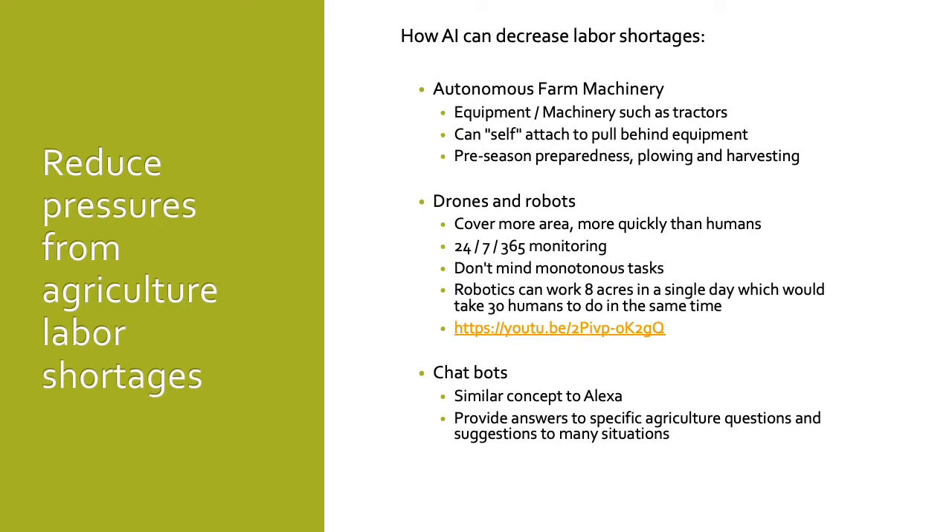Lastly, the use of AI in agriculture will greatly reduce the pressures seen from agricultural labor shortages. AI will assist in reducing the labor shortage through the use of autonomous farm machinery, drones, robots, and chatbots. Autonomous farm machinery includes equipment such as tractors, planters, and spreaders. This machinery will be able to self-attach to pull equipment behind the tractor, and be used during pre-season preparedness such as plowing, planting, and harvesting without the need for a human driver. Drones and robots are able to cover much more area than humans, and do so much more quickly. They can be used to monitor 24 hours a day, 7 days a week, for 52 weeks a year, and don't mind monotonous or difficult work.